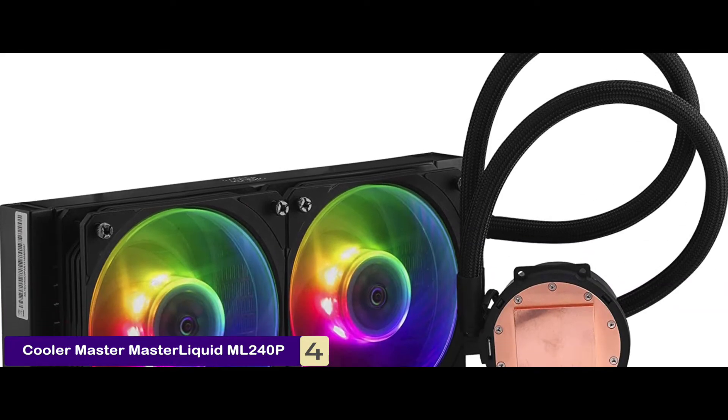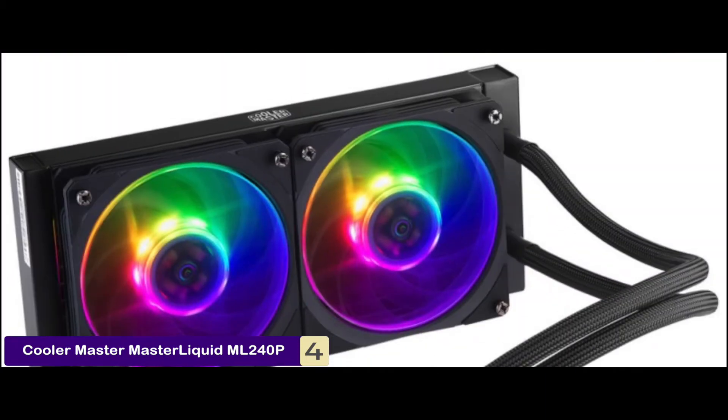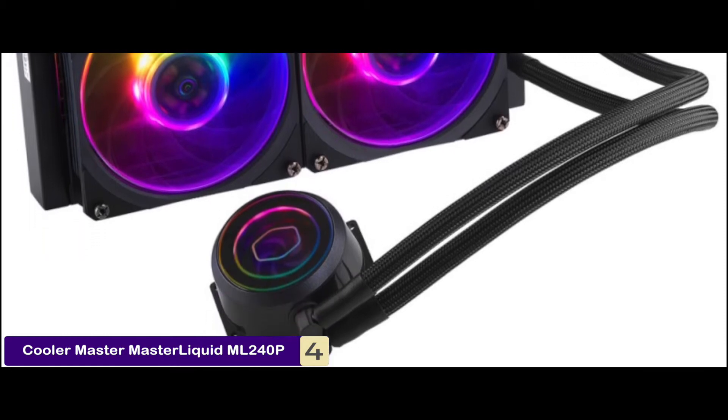Bottom line: this is the best liquid CPU cooler for the i7-8700K. It delivers 60.95 CFM airflow and a noise level of 27 decibels. A clear top pump cover shows the enhanced impeller spinning with a mirage lighting effect.